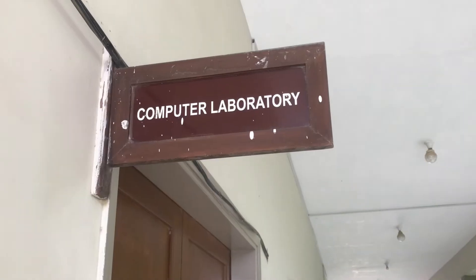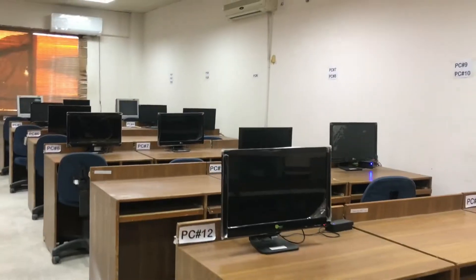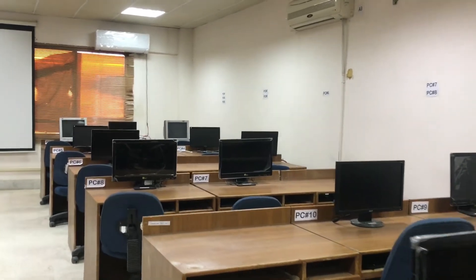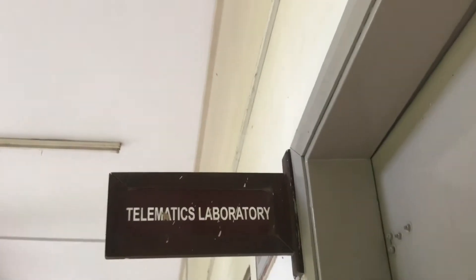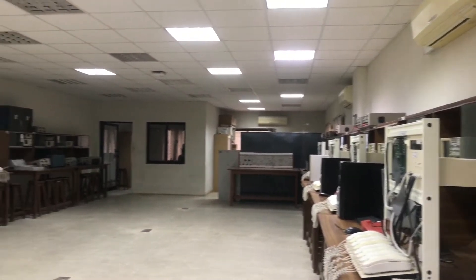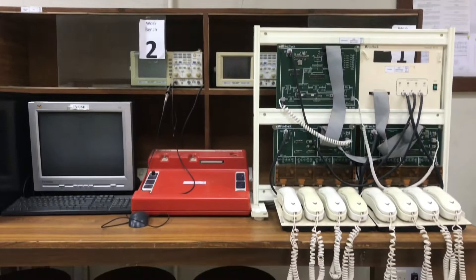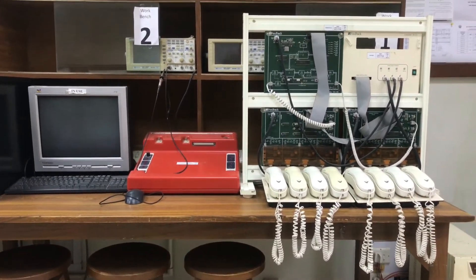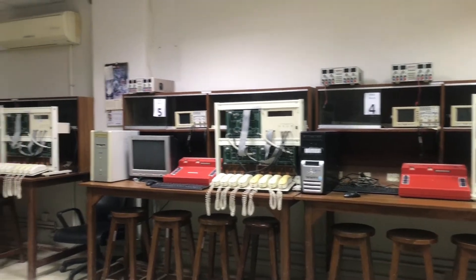A computer lab has workstations with all software relevant to undergraduate studies installed. The project laboratory is a space provided to students where they can work on their final year design projects and various other projects as part of different courses in the undergraduate and graduate program.